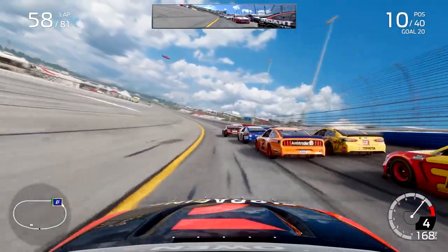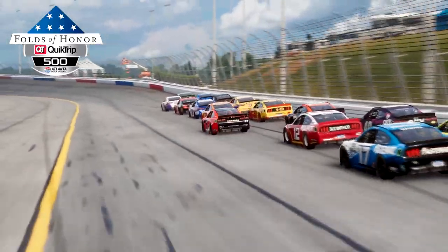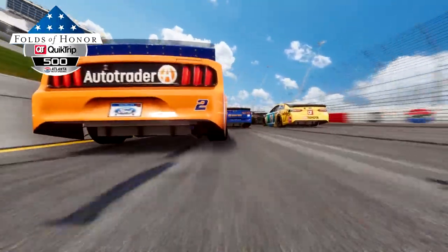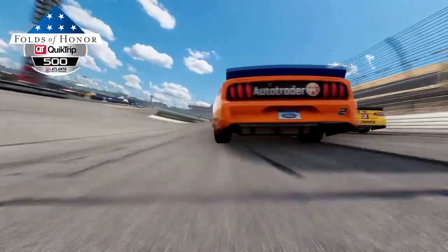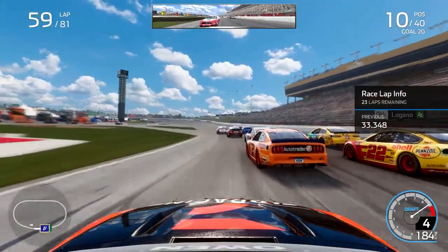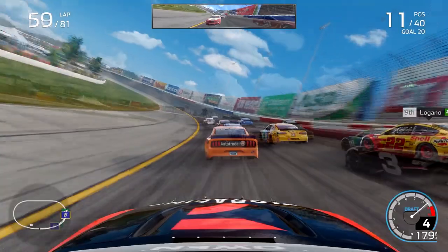We have a couple of different strategy options: pit early or pit as late as possible like we did in stage two. This time I was leaning toward pitting a little earlier than in stage two, because if a caution comes out just as we're finishing a very late pit stop, they're not all going to pit again and we'll get shuffled down the order anyway. We might still get a caution before that point, so we'll have to see what happens.